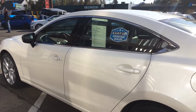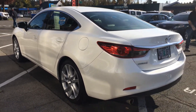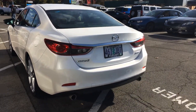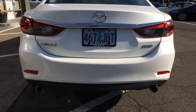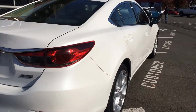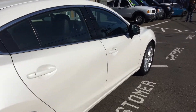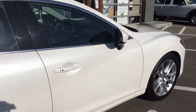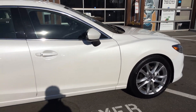With this Mazda 6 here, it's loaded — leather, convenience package, backup camera, navigation, heated seats, all that good stuff. Just want to get these angles in here for you. As you can see, it has the convenience package there on both sides.